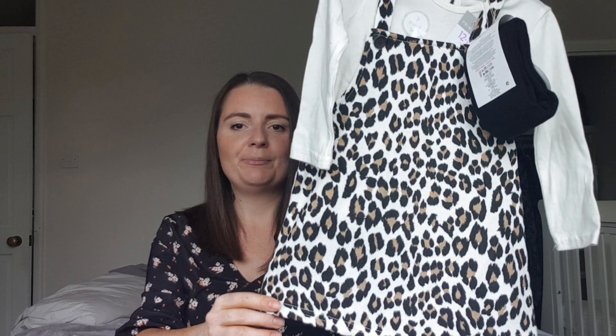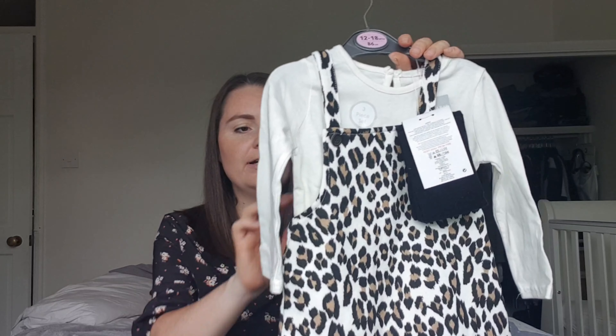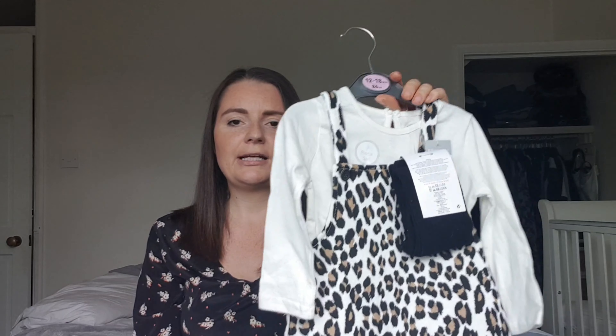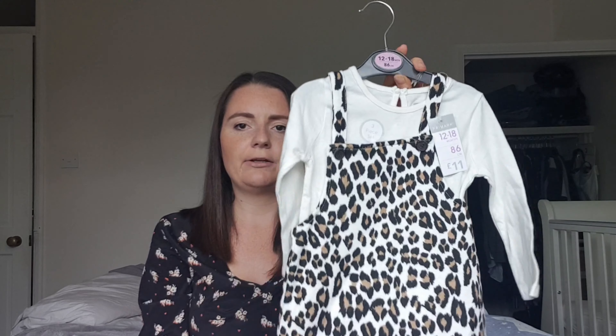When I saw this next item I absolutely fell in love with it. It's a leopard print pinafore dress in a super soft jersey material — not stiff at all. It comes with a cream long sleeve top and black tights. How cute is that?! It's got two little straps at the back and is really elasticated. This three-piece set was £11. She can wear the pieces separately too, which I love — you can mix and match and get loads of wear out of them.